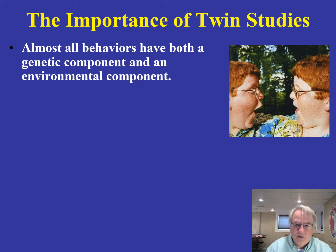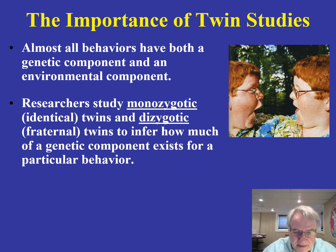It's an interesting question. These twin studies have been very revealing and very important in the history of psychology and behavioral neuroscience. Researchers study identical twins — what we also call monozygotic twins — and they study dizygotic twins, or fraternal twins.